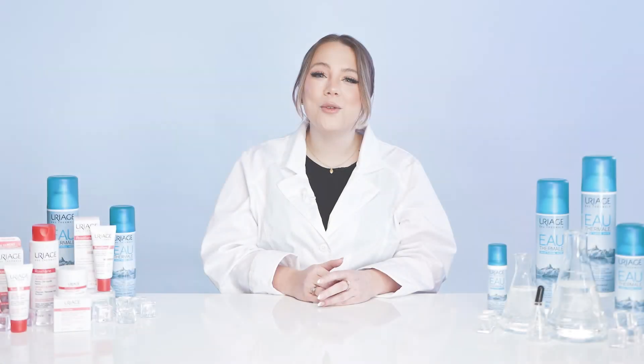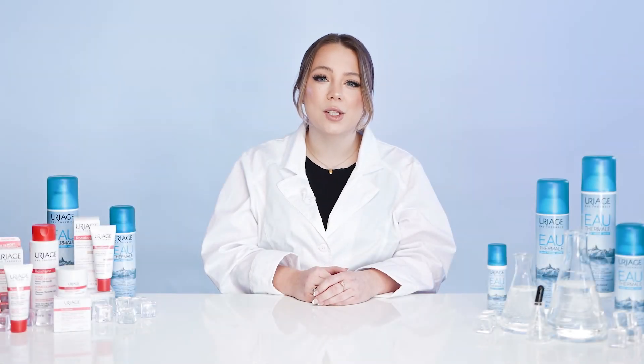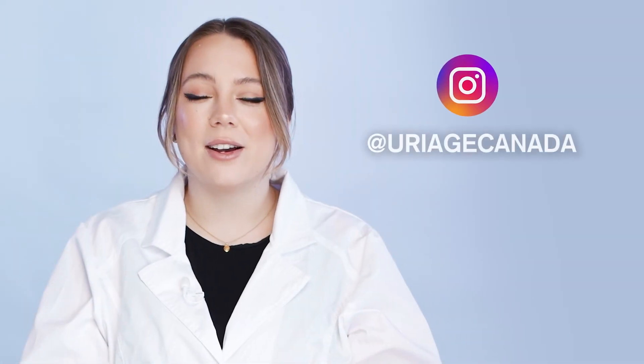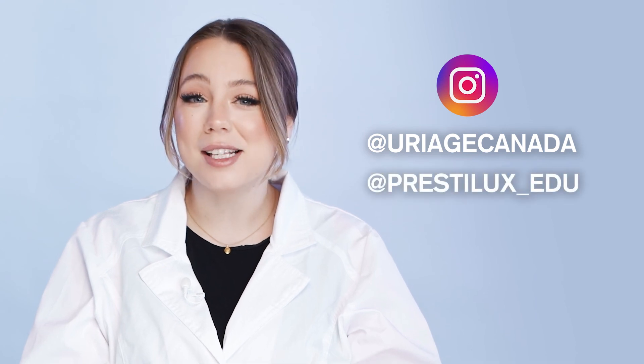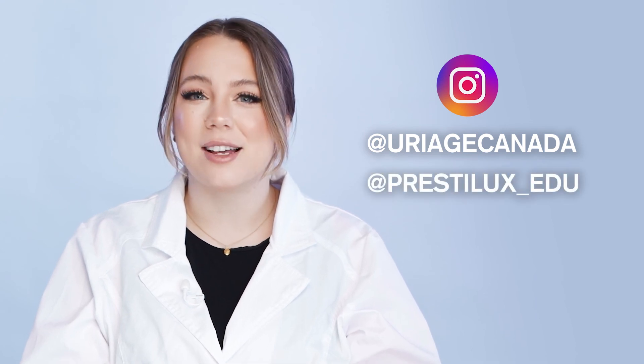I hope you've enjoyed learning about the rosacea and cuprose solutions offered within the Uriage Rosa Leanne range. Wishing you all the success in introducing Rosa Leanne to your customers. Follow Uriage Canada on Instagram for more brand insights, and to get to know us more, make sure to follow PrestiLuxEducation.